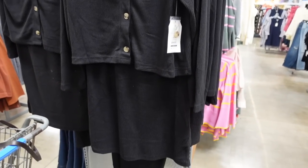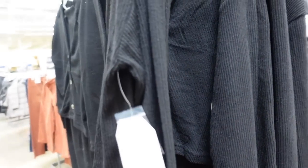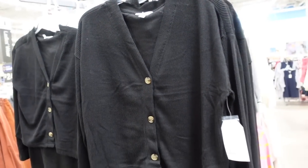Cardigan and skirt sets from Time and True. This one has a V-neckline with tortoise buttons, relaxed wrists, and the skirt has an elastic waistband with a longer length. Only seeing it in black. The two pieces are $24.98.